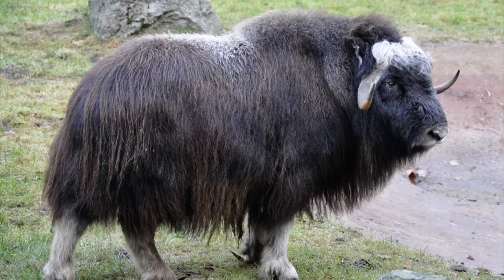Muskoxen travel in herds so they can huddle together for added warmth. Muskoxen is the plural for muskox — one muskox, but many muskoxen. Their hooves, which are hard coverings on animals' feet, are very wide to keep them from slipping on the snow and ice. In the winter, muskoxen use their sharp hooves to dig under the snow to find plants to eat.